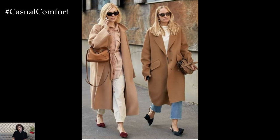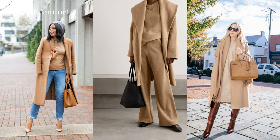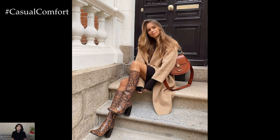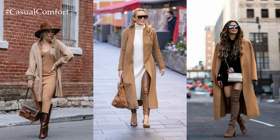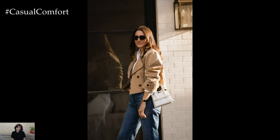Whether opting for head-to-toe camel or incorporating camel pieces as accent elements, the versatility of this hue allows for endless styling possibilities. For a classic and refined aesthetic, consider pairing a camel coat with tailored trousers or a pencil skirt. This timeless combination exudes sartorial elegance, making it suitable for both professional settings and formal occasions.